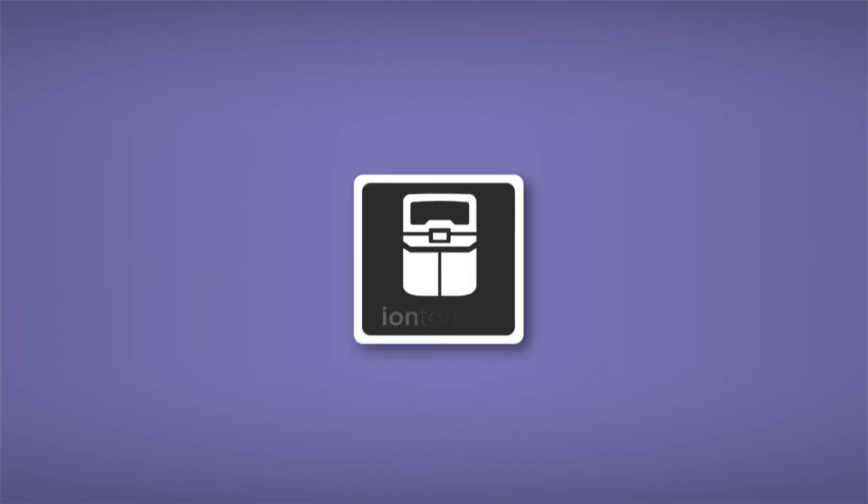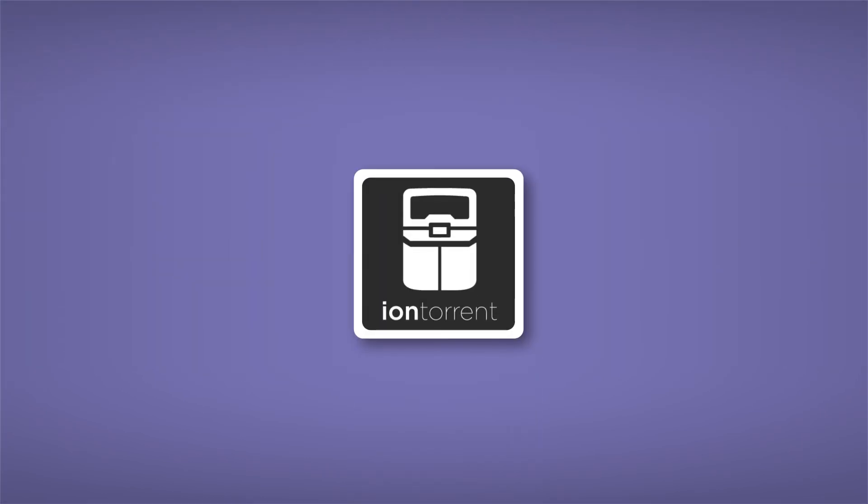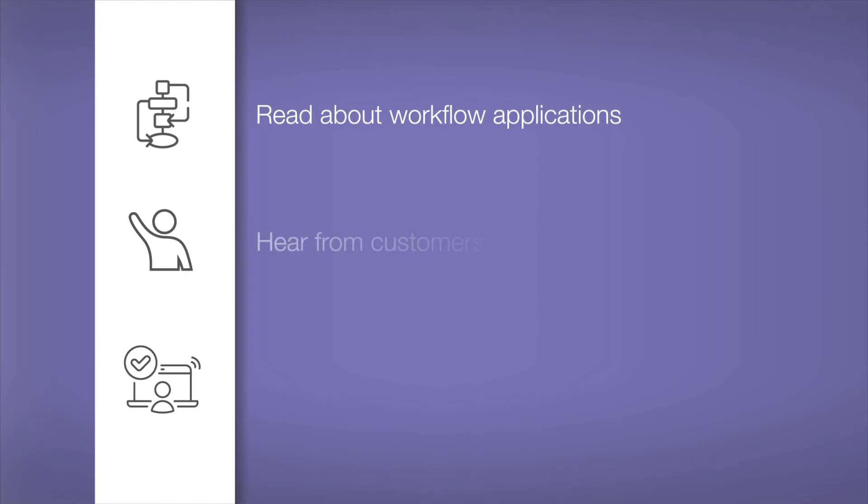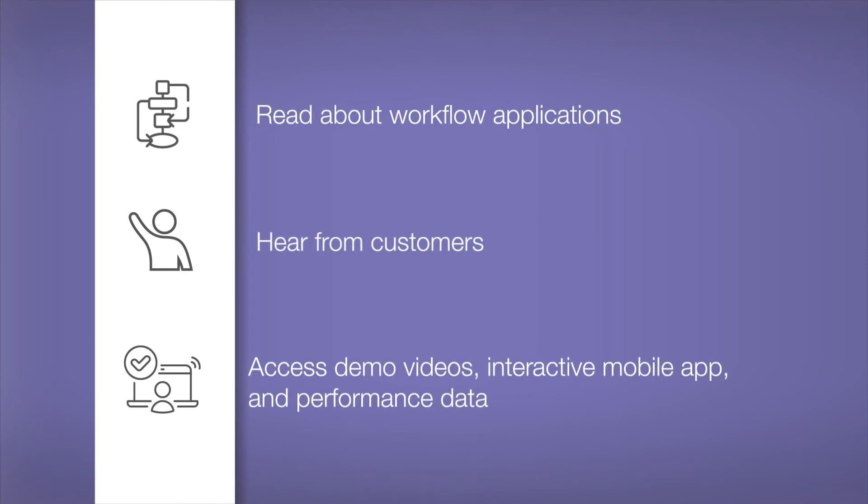With Thermo Fisher Scientific, you'll have a direct line to superior services and support, including the IonTorrent GeneXus interactive app. Perform a virtual NGS run on the IonTorrent GeneXus integrated sequencer, or see how the instrument will fit in your own lab.